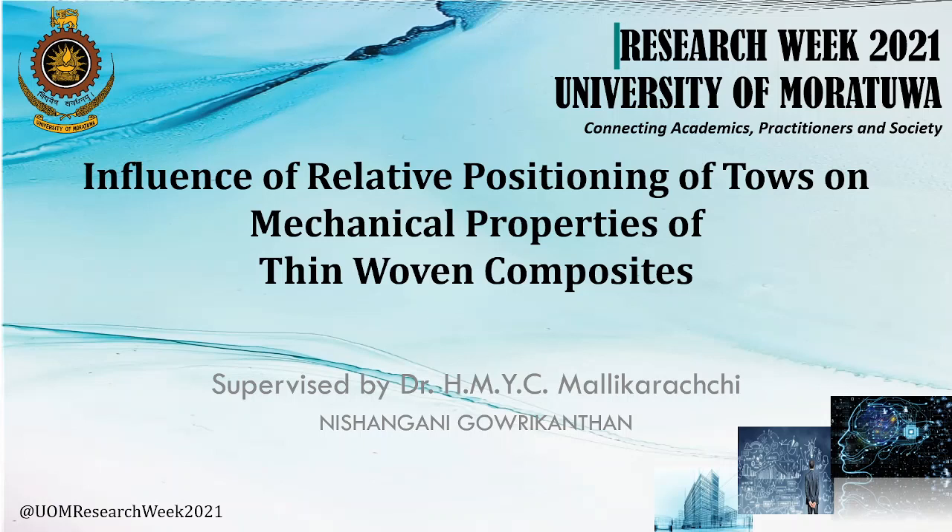Good afternoon. Today I am going to present my research on the influence of relative positioning of tows on mechanical properties of thin woven fiber composites.